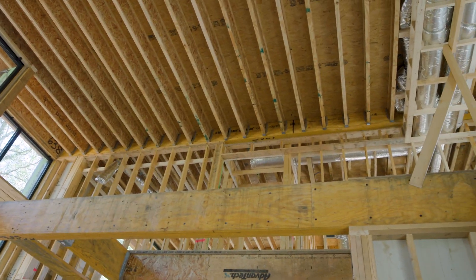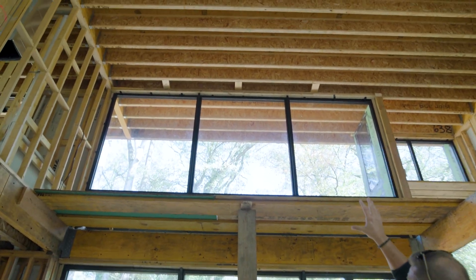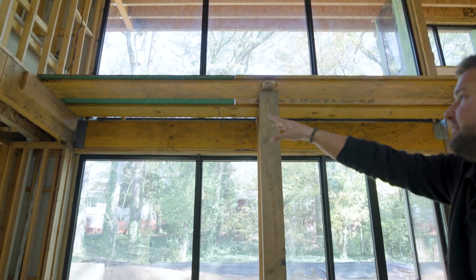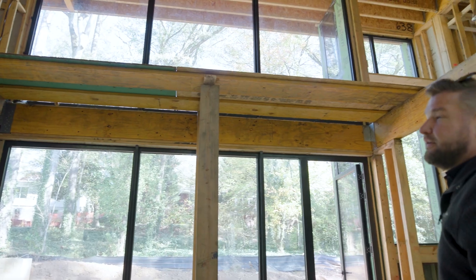So we're transferring the load that would normally sit on top of this window. There's not weight above the first set of windows, but there is weight from the windows above. Again, we're carrying this weight across here through this LVL into these interior walls.